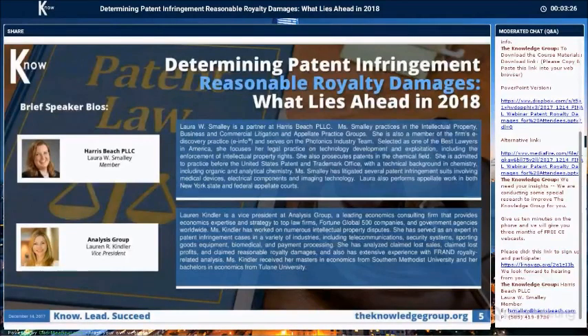Ms. Smalley has litigated several patent infringement suits involving medical devices, electronic components, and imaging technology. Laura also performs appellate work in both New York State and federal appeals courts.